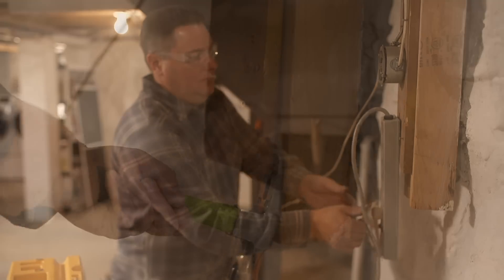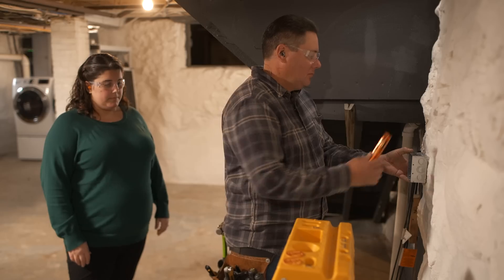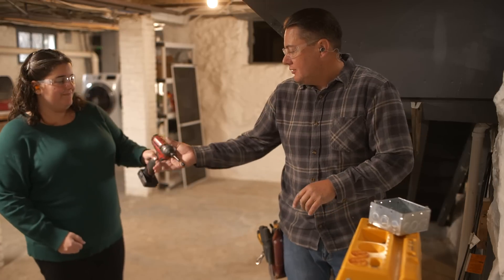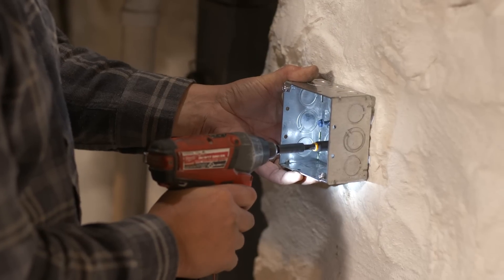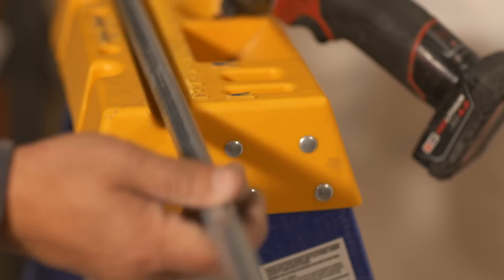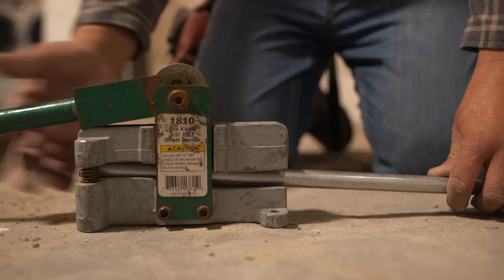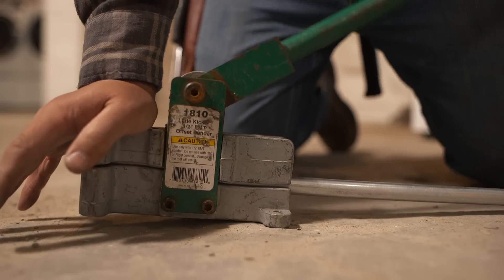We'll start by shutting the power off at the breaker and removing the existing basement circuit. Then we can work on mounting the box and the conduit for the new receptacle. I want these to be as tight to the wall as possible to prevent anyone from hanging things on it or using it in any way that might risk damage to the wire. You might also notice I'm using metal conduit here. Typically, code doesn't allow you to install NM cable in conduit, but there are exceptions like this when we need physical protection.